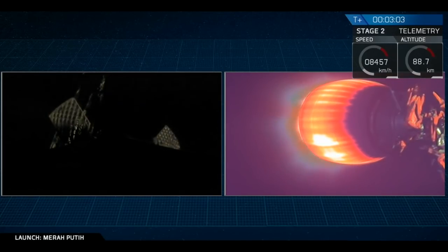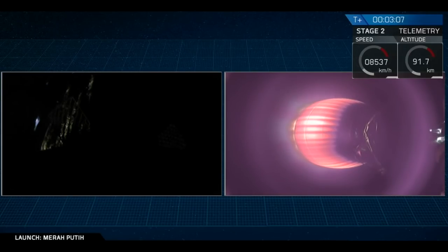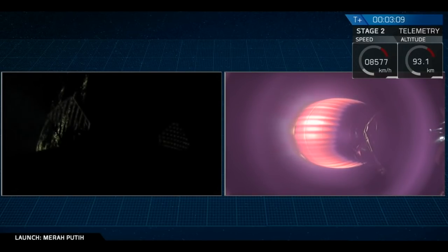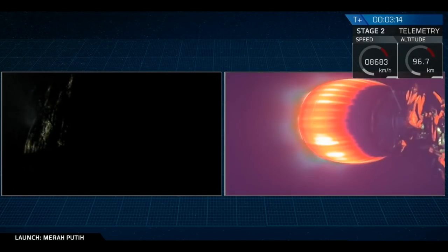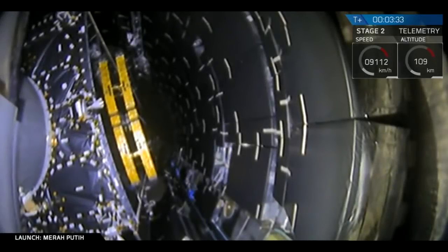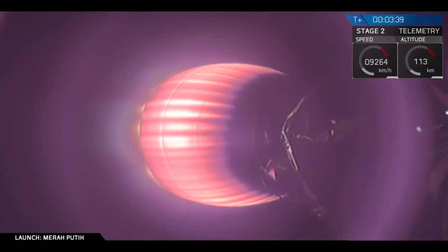Now coming up in about 25 seconds, we're going to have fairing deploy. Those fairing halves are going to split away from stage two and make their way down to Earth. Stage two will continue on with the Mirri Petit satellite onto its parking orbit. And as you just saw, we just had a successful separation of that fairing.